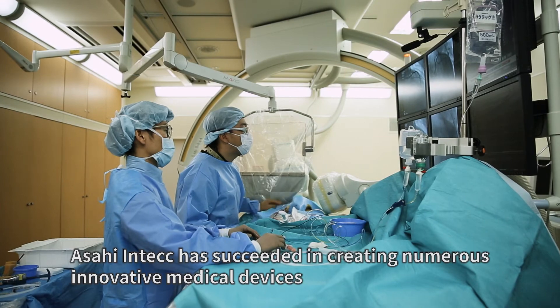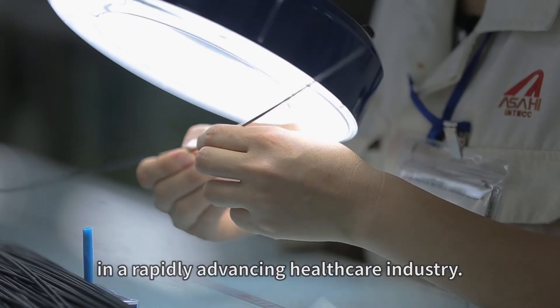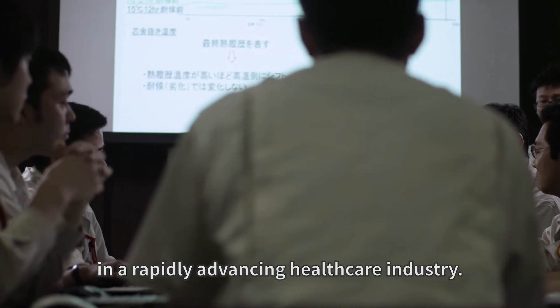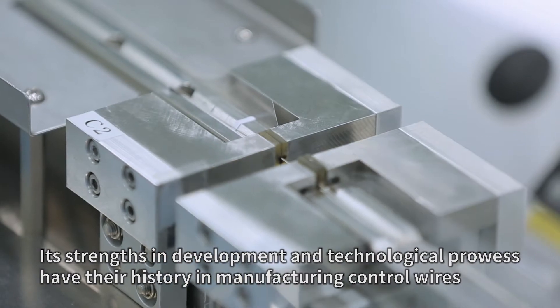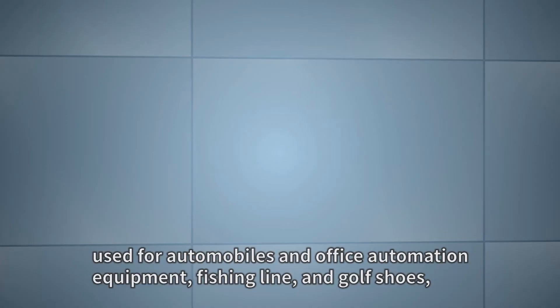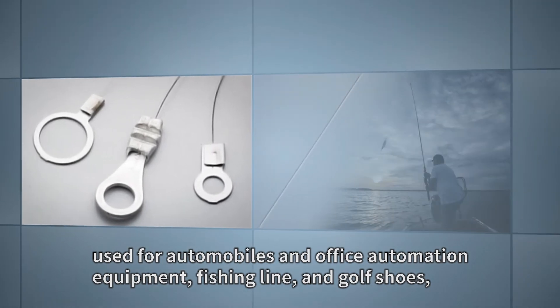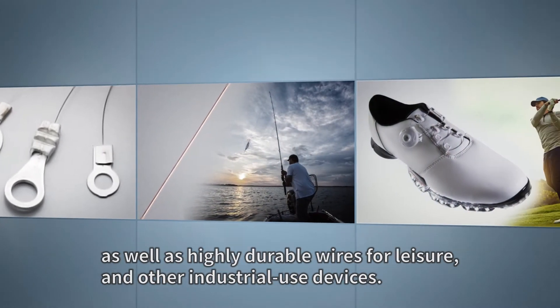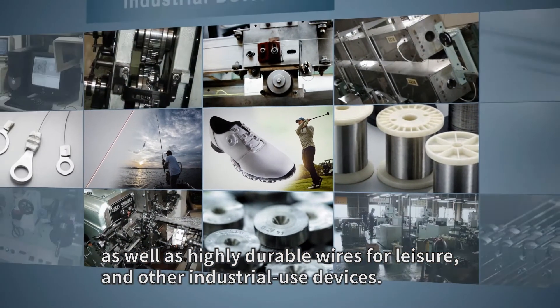Asahi InTech has succeeded in creating numerous innovative medical devices in a rapidly advancing healthcare industry. Its strengths in development and technological prowess have their history in manufacturing control wires used for automobiles and office automation equipment, fishing line and golf shoes, as well as highly durable wire for leisure and other industrial use devices.